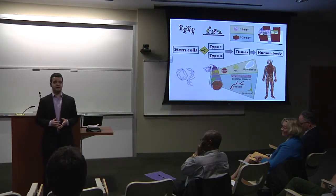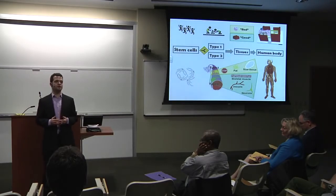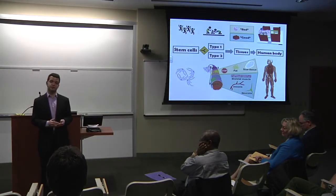The bad tissues lead to several diseases and to the malfunctioning of the human body. What we want is, after injury, to make the stem cells form the good tissues and not the bad ones.